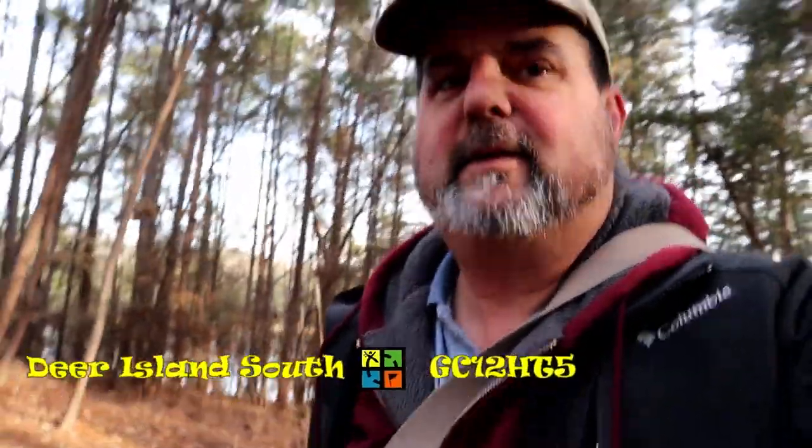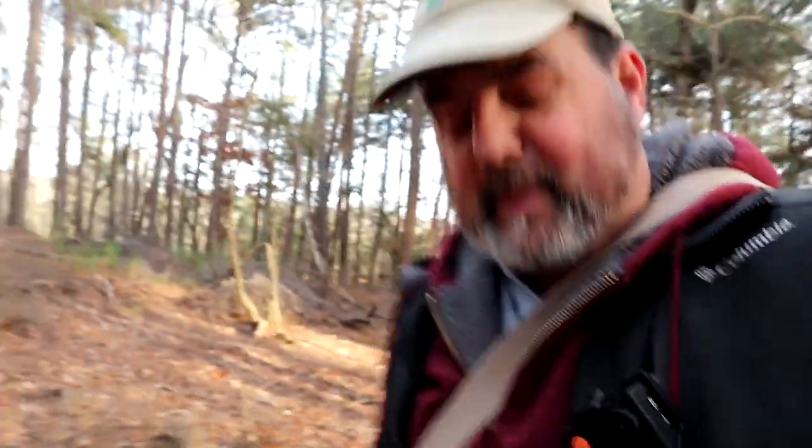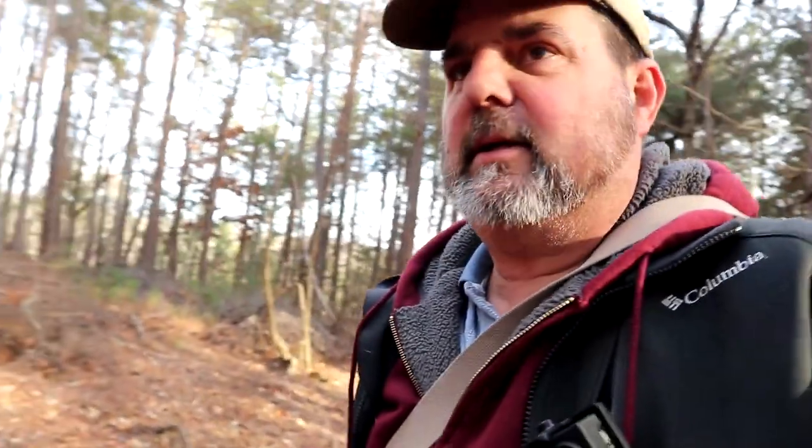We are having absolutely no luck with this one — Deer Island South. The last couple of logs were DNFs. The hint is pretty good, but we just keep wandering around. The coordinates are bouncing, it's insane. It's enough to drive you batty. But you can't always find them. Take a few minutes to look, see if we can find it, and then we'll be on our way. Nothing wrong with a DNF.